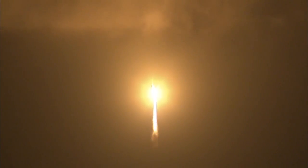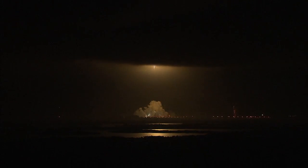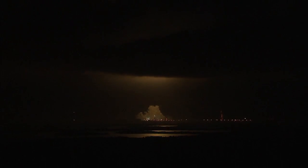Liftoff of the Atlas 5 rocket and twin spacecraft on a mission to unlock the mysteries of Earth's Van Allen Belts.